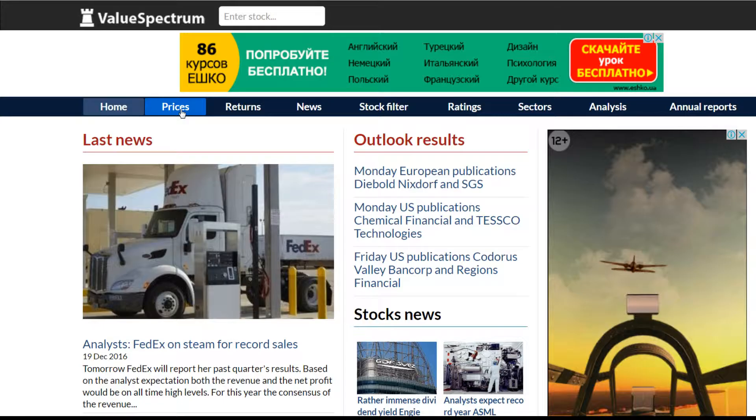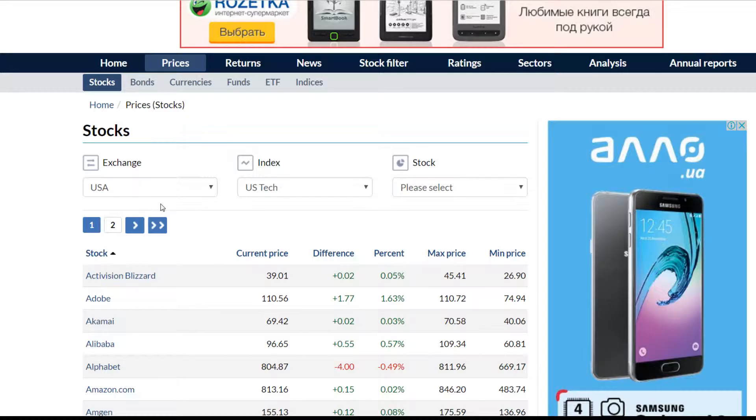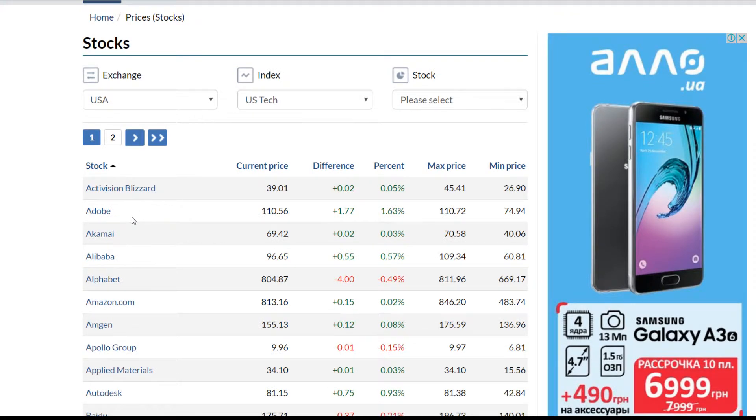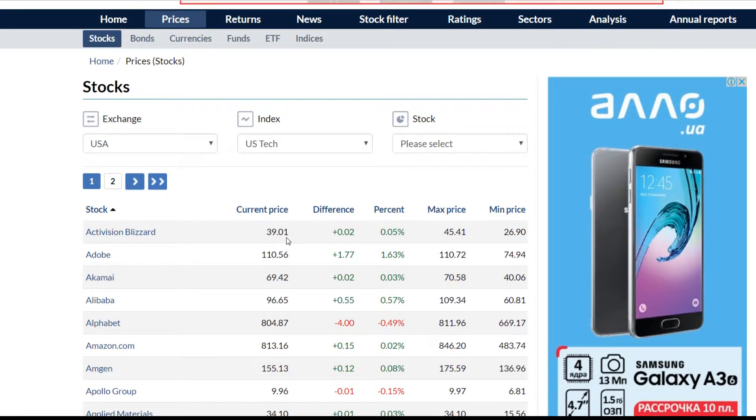In this menu you can see the prices button, which gives you the information about the prices of all European and American stocks. Applied Materials Company is traded at the US stock exchange and the index is US tech index. All these companies are listed alphabetically, but you can sort them by the highest or the lowest value of maximum price, or minimum price of the past 12 months, or by the difference between the current price and the previous price.